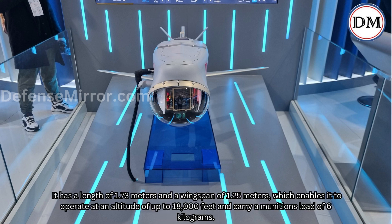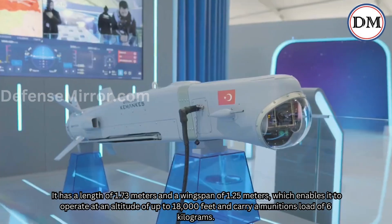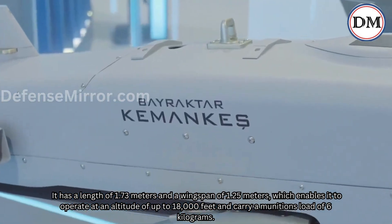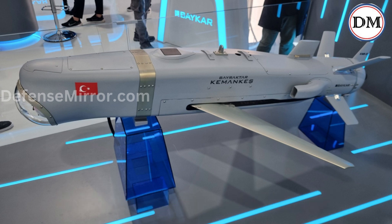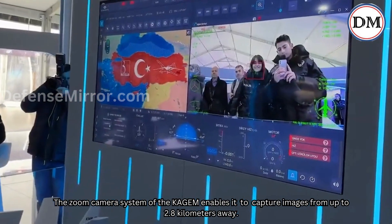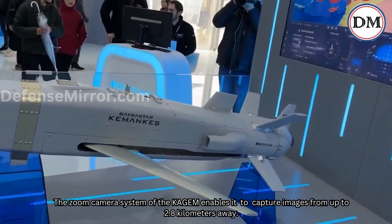It has a length of 1.73 m and a wingspan of 1.25 m, which enables it to operate at an altitude of up to 18,000 feet and carry a munitions load of 6 kg. The zoom camera system of the Qajim enables it to capture images from up to 2.8 km away.